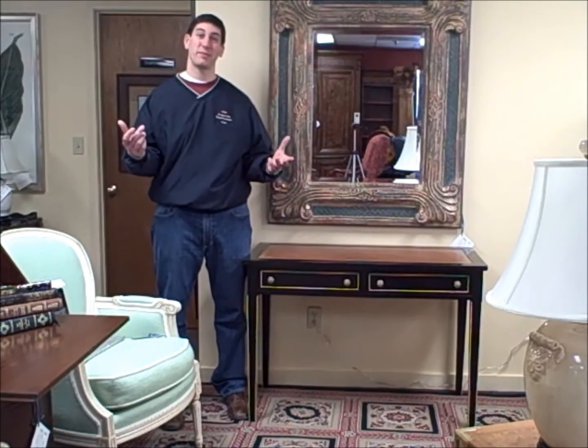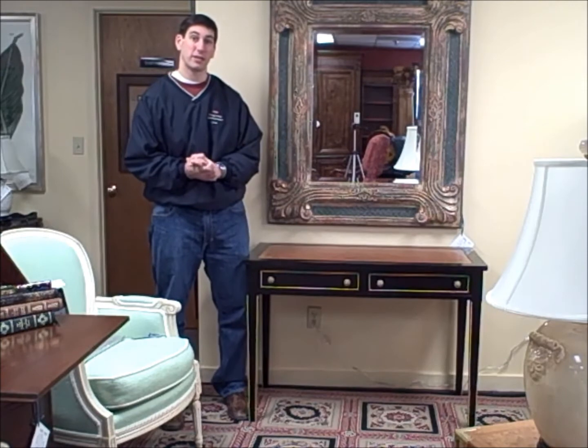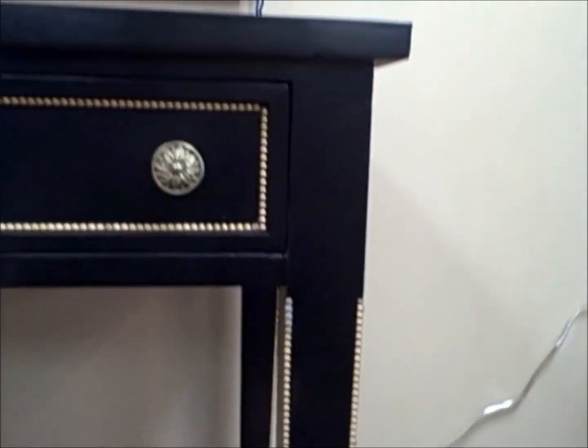I'm Jay Fritchie with FurnitureConsignment.com. This is our piece of the week. This week we're featuring a little writing desk. It's very nice. It's black. It's got a nice inlaid beaded outer edge that's highlighted with some beads, very cool around the drawer and around the legs. And on the top, it's got a leather top with an etched gold. It has two dovetail drawers.